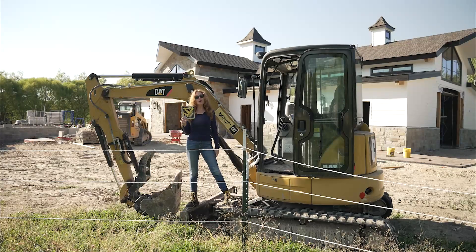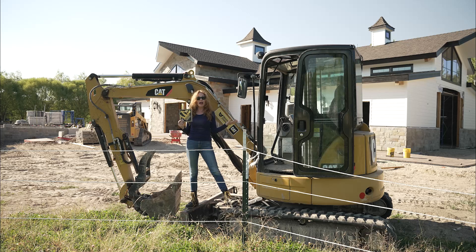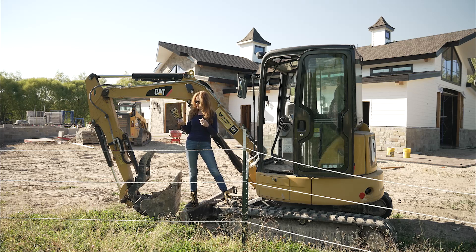Hi friends and welcome to GONA's Reading Ranch. Today we are on a construction site and I was wondering, do you know what a diggersaurus is? Well, I didn't either until I read this book by Michael Waite. So let's get into it and see what a diggersaurus is.